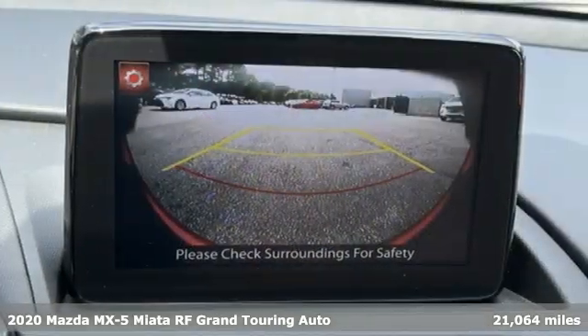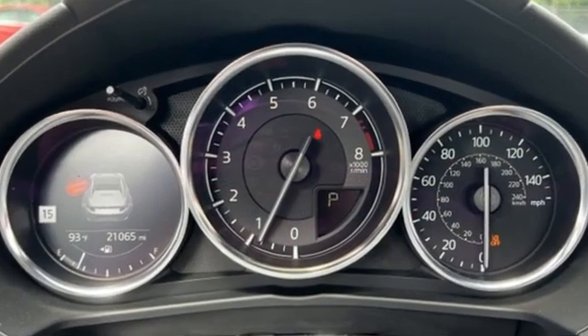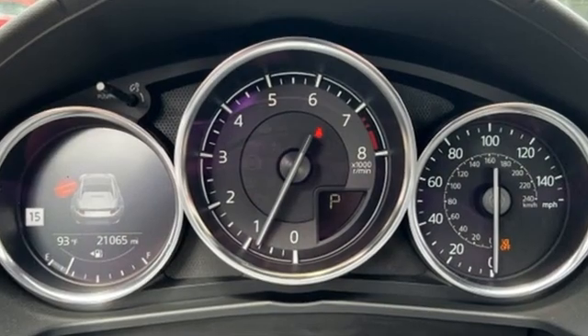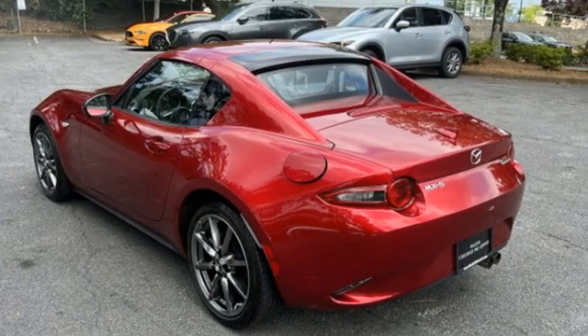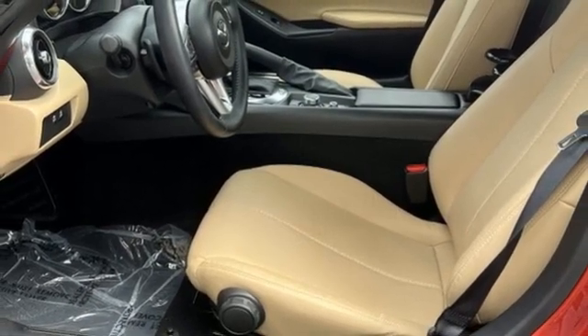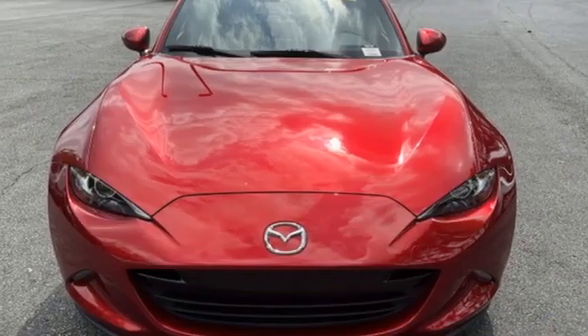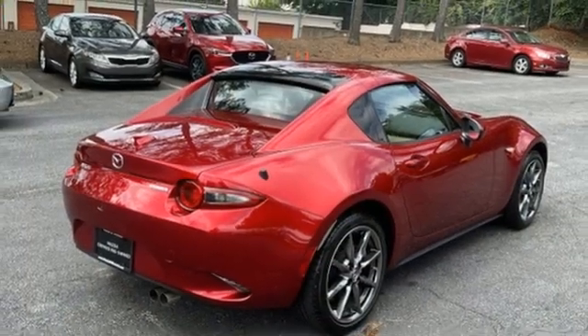And it comes with all the amenities you need: streaming audio, doors and push-button start proximity key, front heated leather bucket seats, auto-dimming rearview mirror, wireless phone connectivity, manual tilting steering column, inline four-cylinder engine, power retractable hardtop, sports suspension, and integrated navigation system with voice activation.